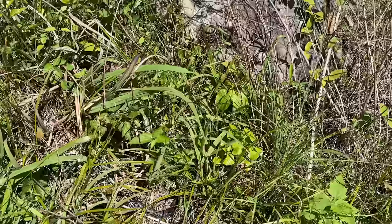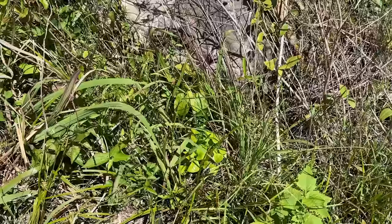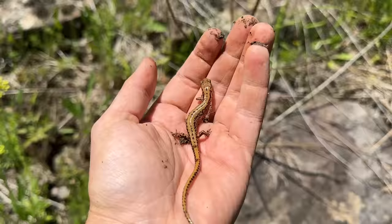Alright dude, back to your grass. I'm assuming he's going to go under that rock right there — and yep, he went right under it.